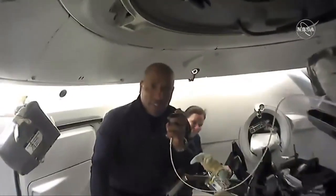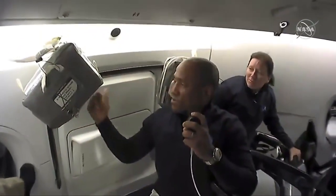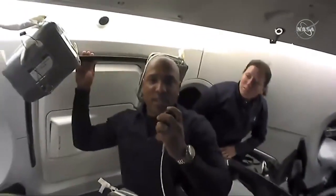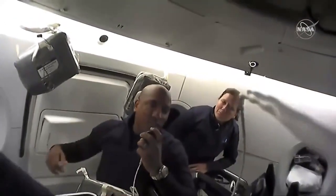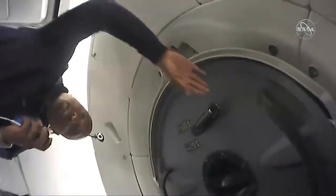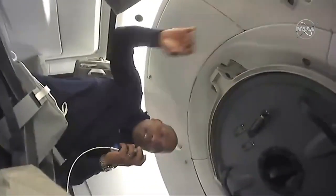Hello everyone, Victor here. Baby Yoda and I wanted to talk to you a little bit about the hatches. Just about 24 hours ago we entered Resilience through this side hatch, and we won't open that hatch again until we are safely splashed down in the ocean and the recovery forces are bringing us aboard the ship and taking us out of the capsule. When we dock to station, we will actually leave and go into ISS through the forward hatch, which is up here — based on the body axis of the spacecraft, the nose cone opens forward and you go into station in that direction.